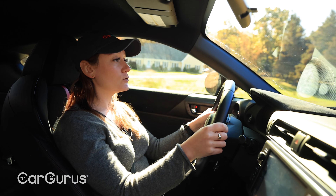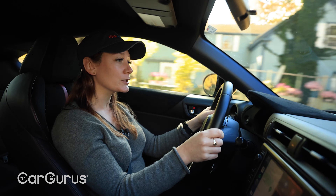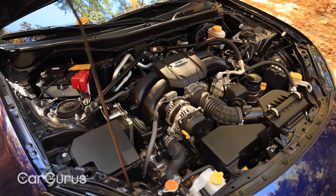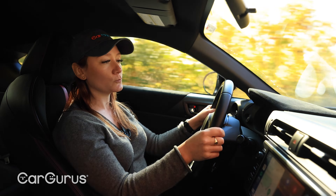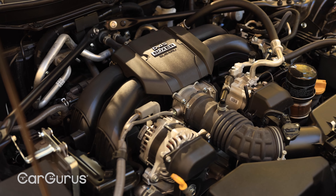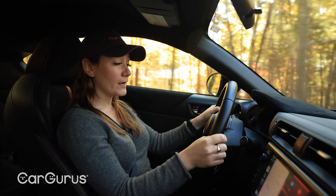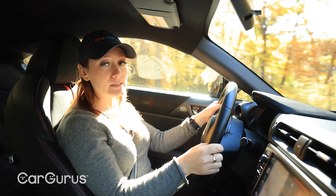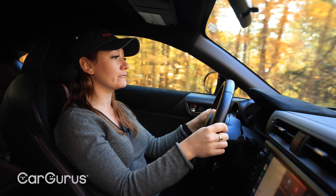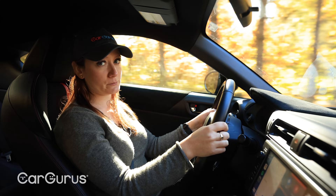The second-gen BRZ also gets a new, bigger engine. It's still the classic Subaru boxer flat-four, but it's now 2.4 liters, where it was just two liters in 2020. Note that Subaru and Toyota both skipped the 2021 model year while preparing the second generation. It's still naturally aspirated — no turbo or superchargers here. The new engine makes 228 horsepower, up from 205, and with increased displacement comes more torque: 184 pound-feet, as compared to 156. And the infamous torque dip that plagued the first generation is vastly improved.